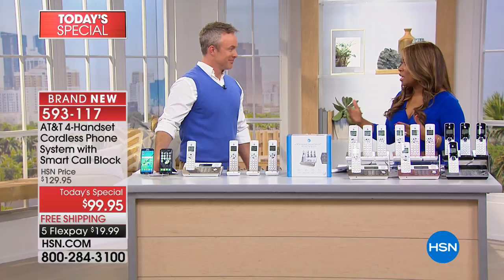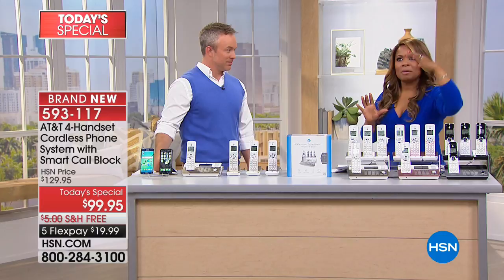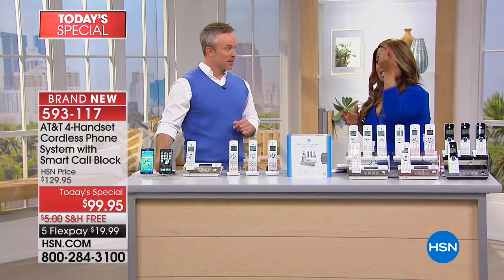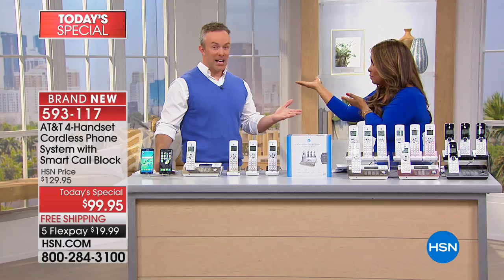Bill Duggan is going to be joining us. Bill is one of our electronics experts, and we've been talking all evening about the benefits. We're going to go through it all because there's a lot to take in. We're going to start off with something very exciting — a demonstration so you get an understanding of what you can do, because now your cell phone will work right in tandem with your home phone.